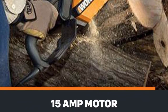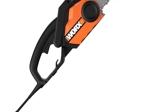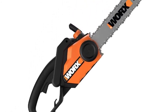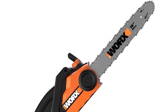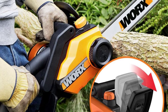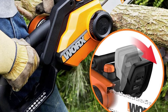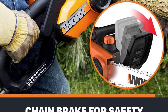The chainsaw comes with auto tension so you won't accidentally over- or under-tighten the chain. Its automatic oiling system is a low-maintenance feature, though you'll want to check the oil window and fill it as needed since this model may use more chain oil than others. Safety features include a chain brake that halts the chain almost immediately in case of kickback. The rubberized handle is designed for ergonomics and safety, maintaining a tight grip even in damp conditions.